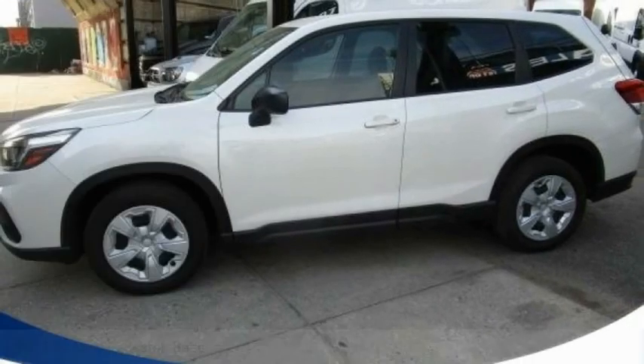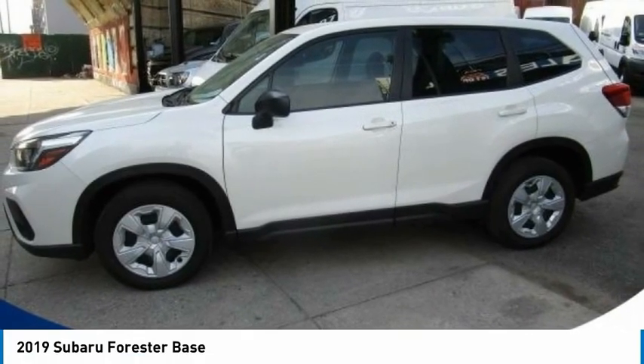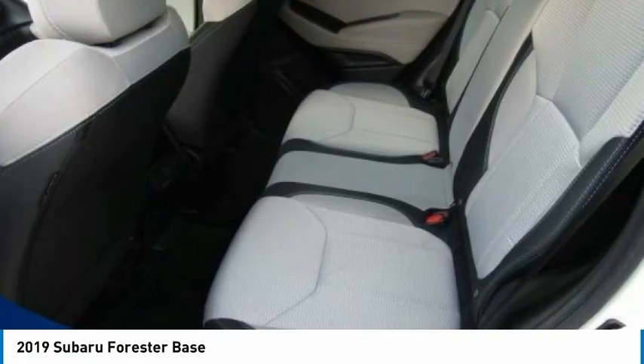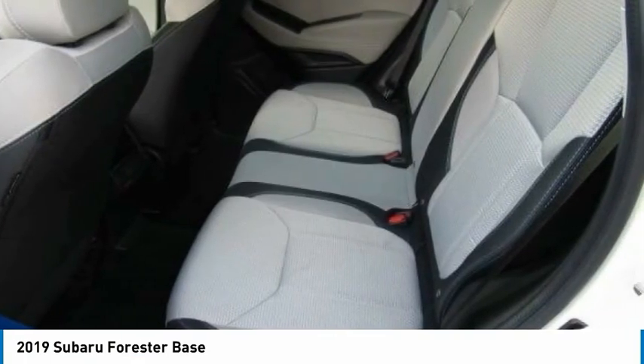Come test drive the 2019 Forester. The Subaru Forester is a sensible, practical, and affordable vehicle. It has an impressive, comfortable ride and handles well.